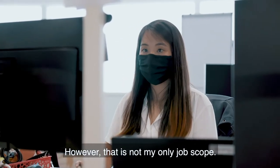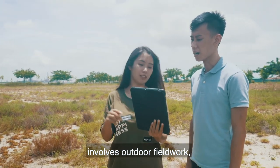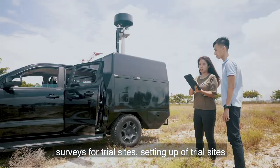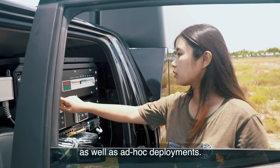However, that's not my only job scope. Another portion, which is more exciting, involves outdoor field works, surveys for trial sites, setting up of trial sites, conducting tests and trials, as well as ad hoc deployments.